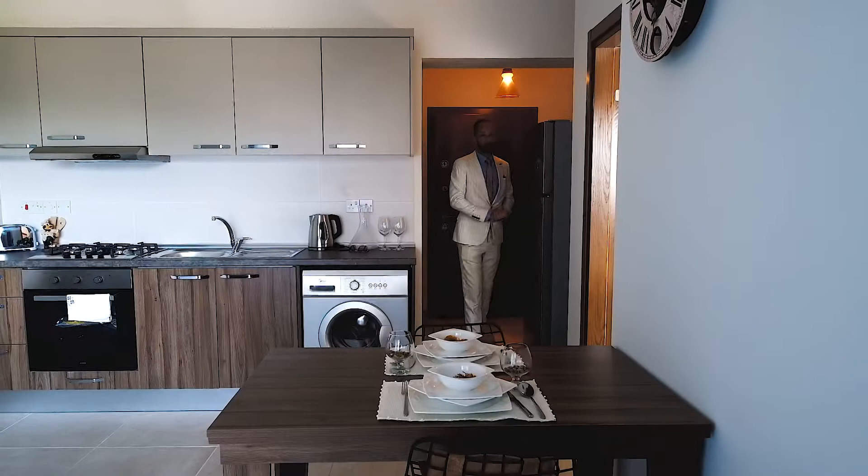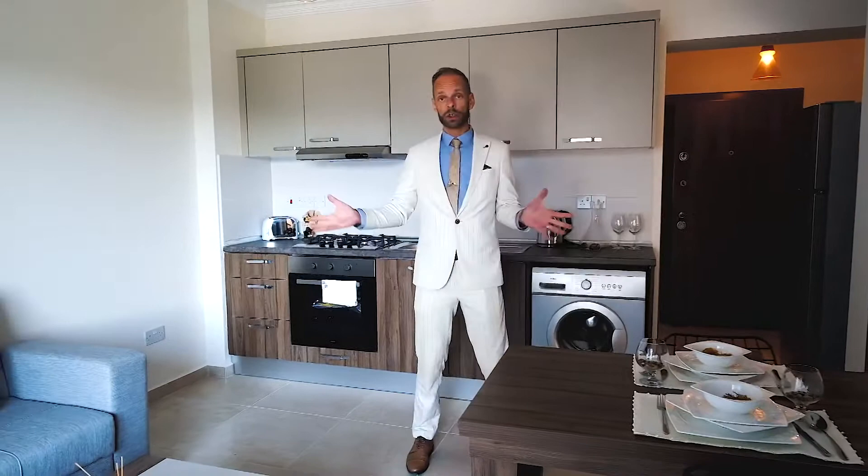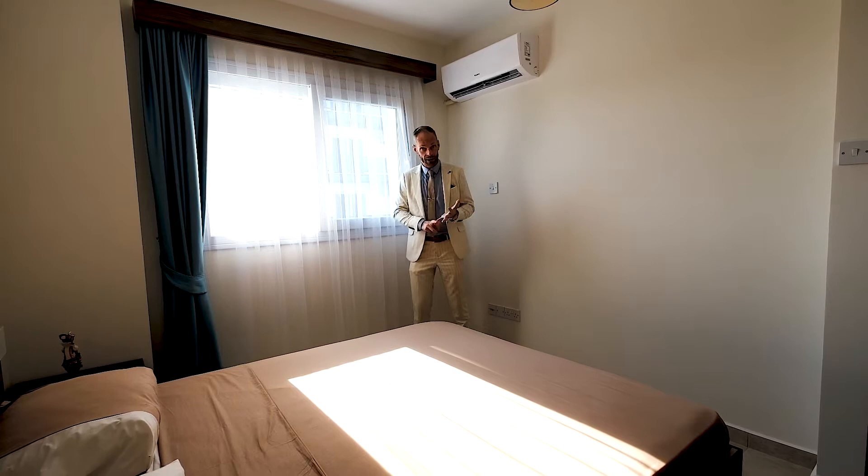Here we have a sample of a one-bedroom apartment, so let's take a look. This one-bedroom apartment has a bathroom and very nice finishing throughout. You can of course interior this up to your style. Here we are in the master bedroom — a very good quality size for both holiday rentals and if you want to stay here yourself.